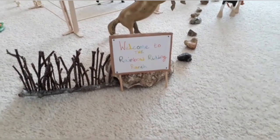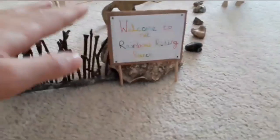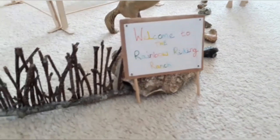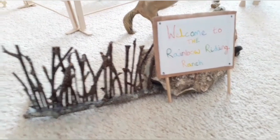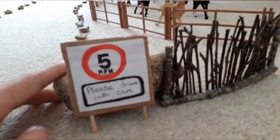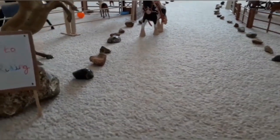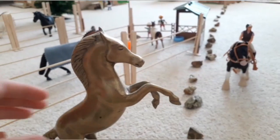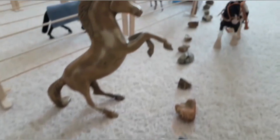At the entrance to the stables we have two sides. On the first left-hand side we have a sign saying 'Welcome to the Rainbow Riding Ranch' and then there's a big rock behind it and some nice fencing. On the other side we have the speed limit, another big rock and some more nice fencing. Coming down the driveway to the left we have a very impressive nice brass horse statue, and that's just behind the sign.